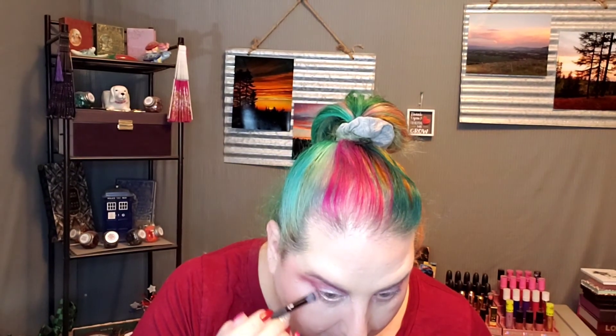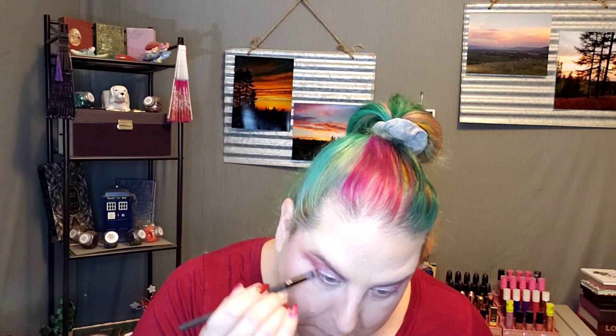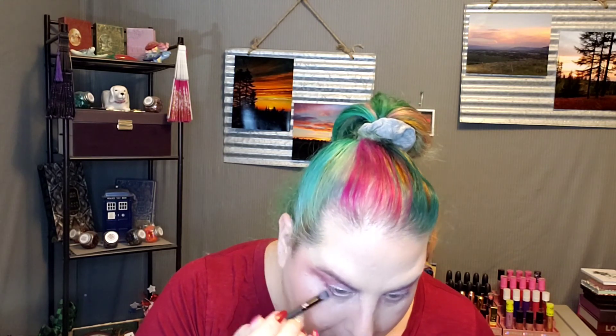I'm going to go with that Claustrophobic under the eye. Oh yeah, that's a gorgeous color. So pretty. So beautiful.